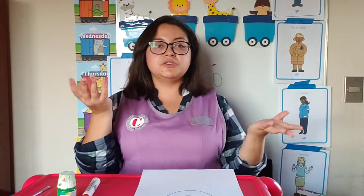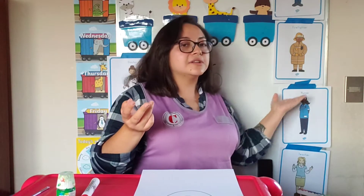So, this week we're going to learn all about community helpers. But we also are going to learn some other very interesting things. Are you ready?